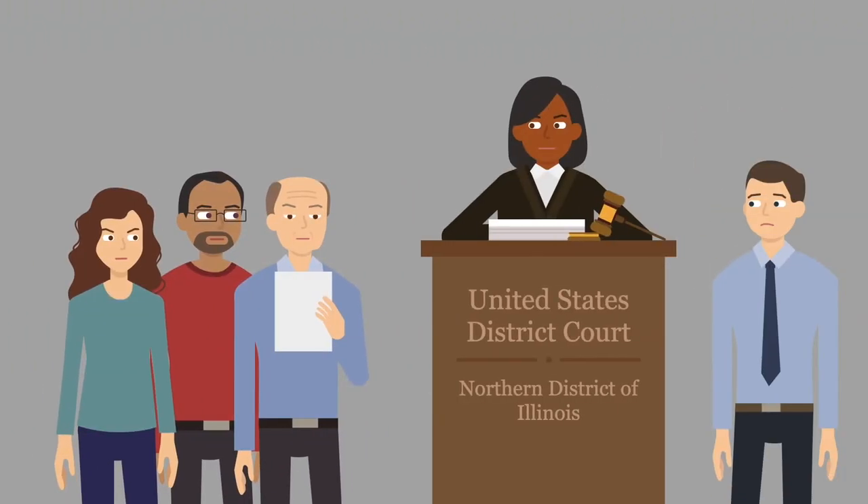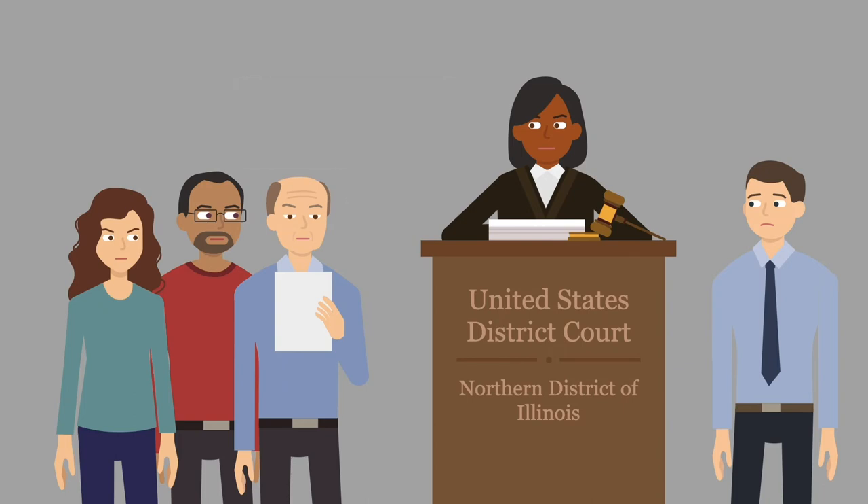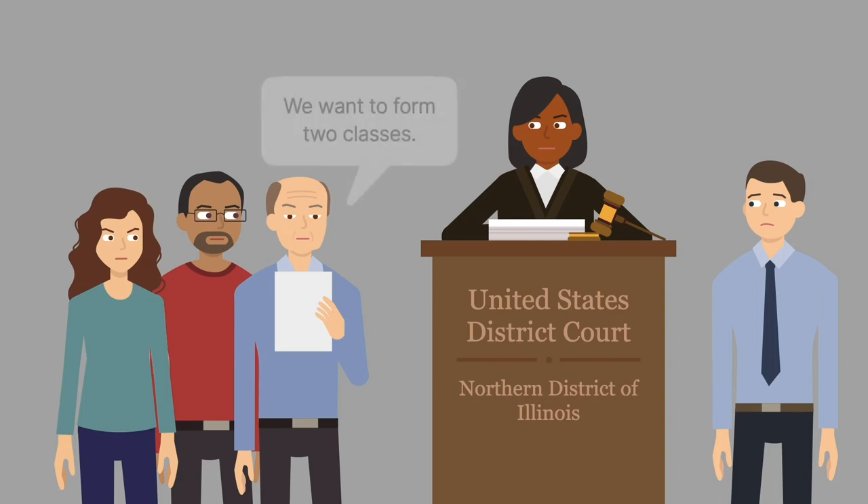Customers, including Larry Butler, sued Sears for breach of warranty. The customers asked the court to certify, or approve, the case for treatment as a class action. The customers proceeded as two separate groups.